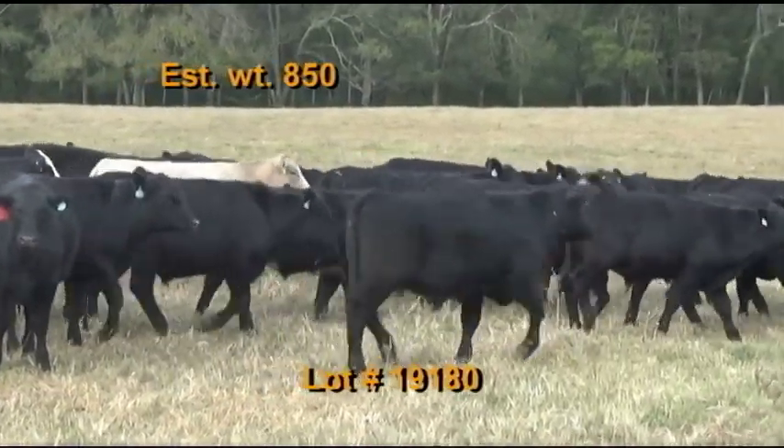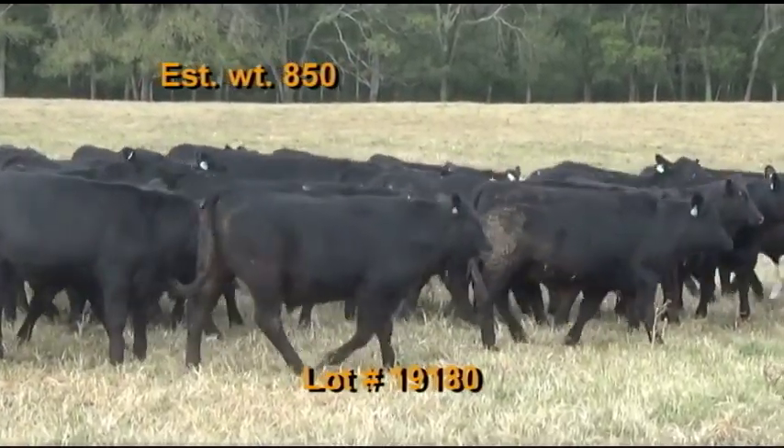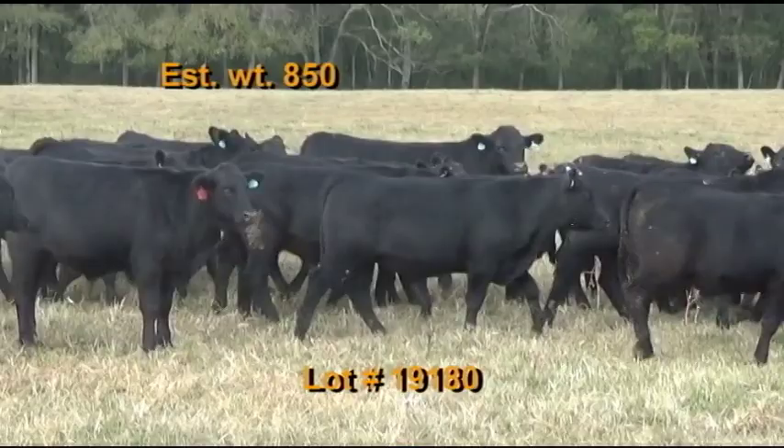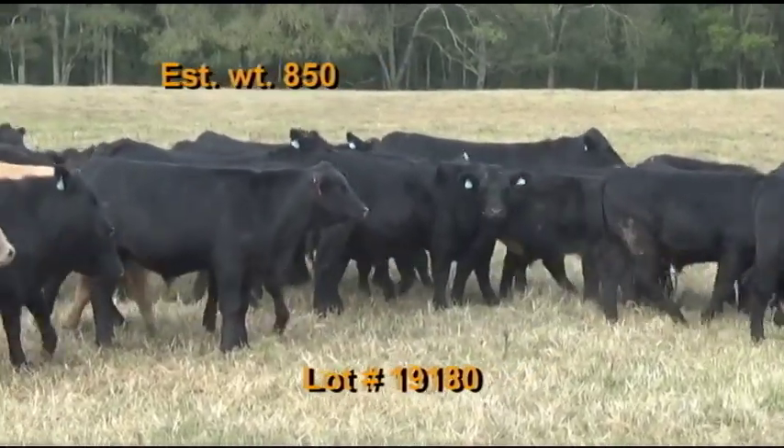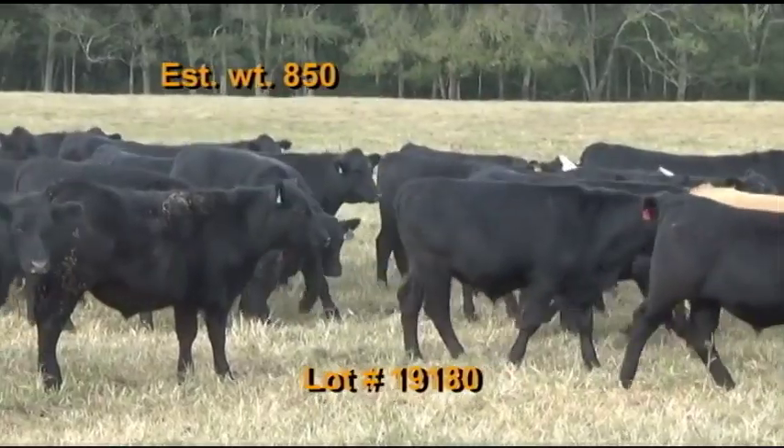Dewormed and deloused with Eprinex, implanted with Ralgro. Cattle will be penned at 7 a.m. morning of the weigh-up; buyer's truck will pick up at the farm, travel back to the scales, and weigh on the truck with a two percent shrink. Take a 48 to 50,000 pound load.